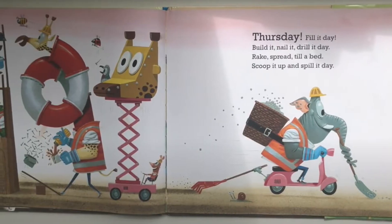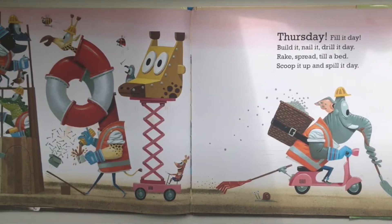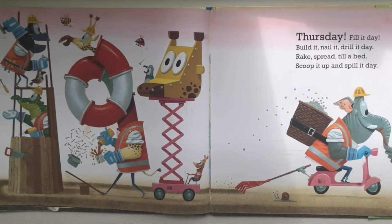Thursday — fill it day, build it, nail it, drill it day. Friday — rake and spread, till it bed, scoop it up and spill it day.